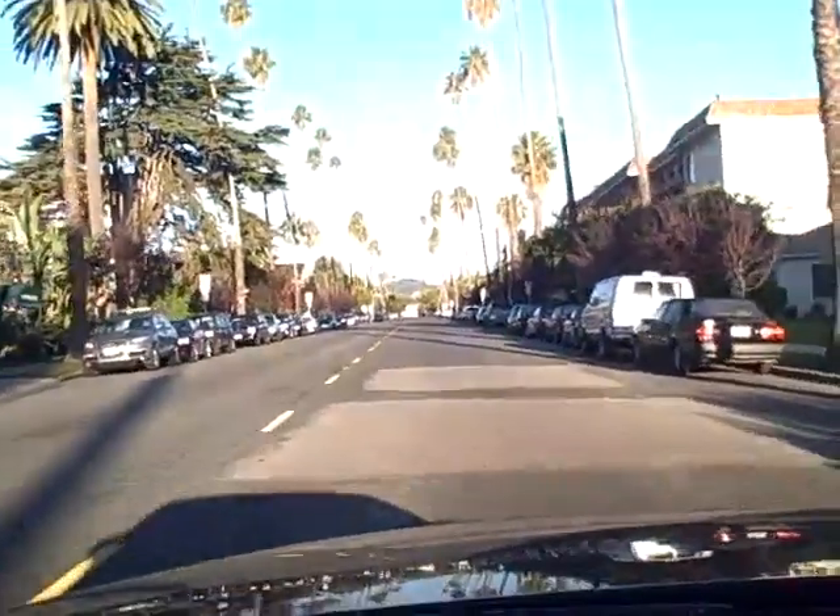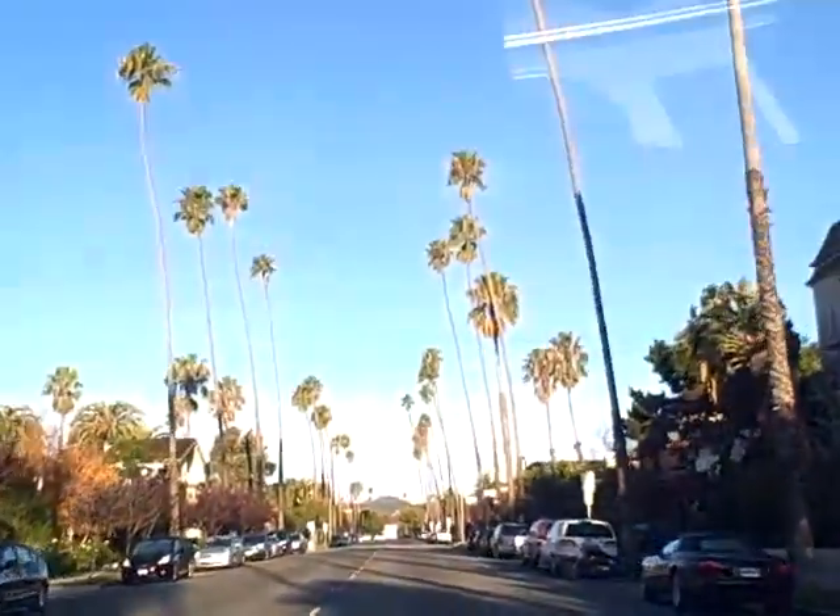I'm going to go up Sixth Street here just to give you a little glimpse of the difference. Look how wide this street is compared to Fifth Street — it's a lot wider and a lot more open. You can see a little mountain at the end there — Pacific Palisades and so forth — all the way in the distance.